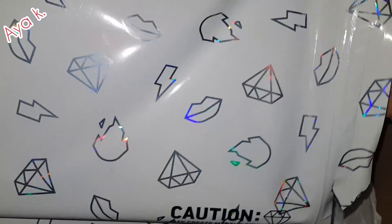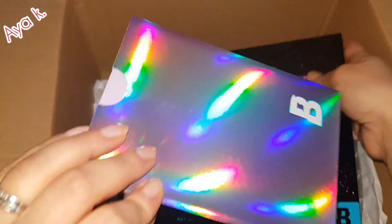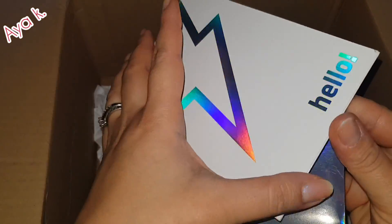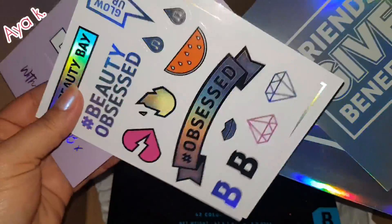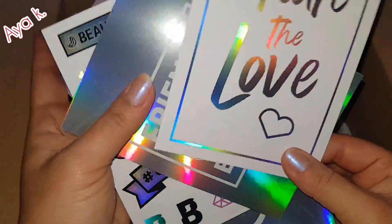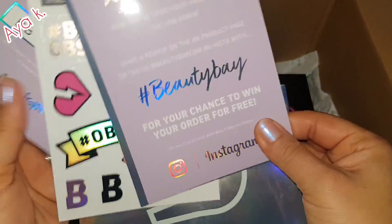Wow wow wow! Oh, there are some vouchers for me. Share the love — always share the love, always share the love! Oh, I love these.